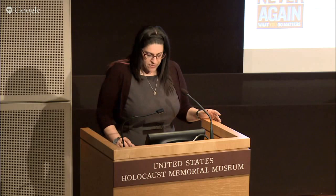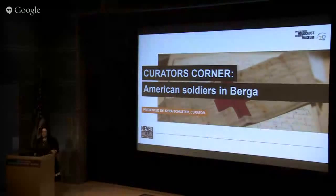When most people think about Americans and the Holocaust, we tend to think of the heroes — the liberators, the war crimes investigators, the lawyers who prosecuted the war crimes trials. Very few people think of Americans also as having been victims of the Holocaust. This afternoon I am going to share with you the story of 350 American soldiers who found themselves caught up within the web of the Holocaust.